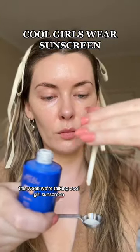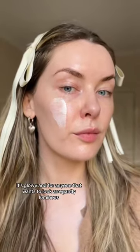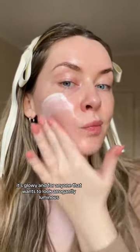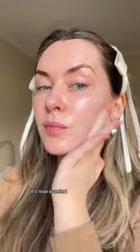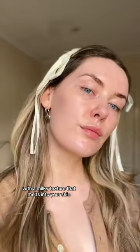This week we're talking Cool Girl Sunscreen Ultraviolet Queen Screen SPF 50+. It's lightweight, it's glowy, and for anyone that wants to look arrogantly luminous — direct quote — it's rose scented, it never ever balls up, with a milky texture that melts into your skin.